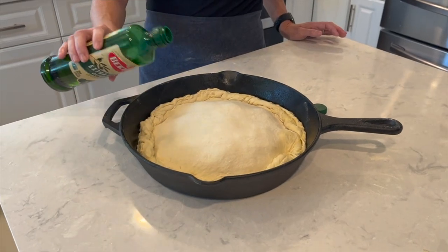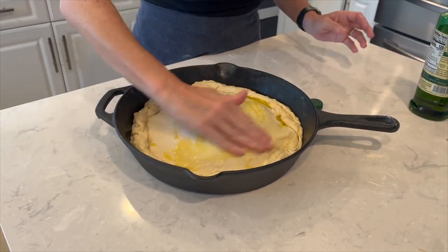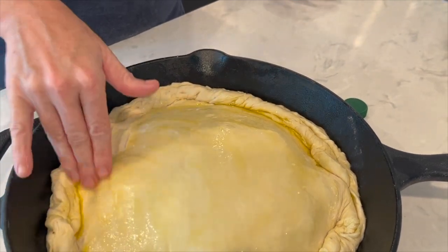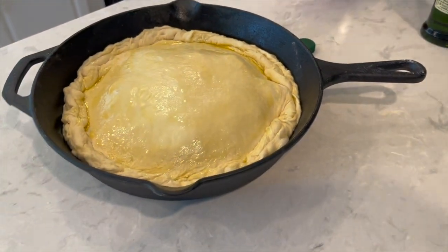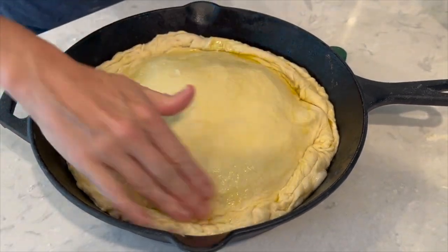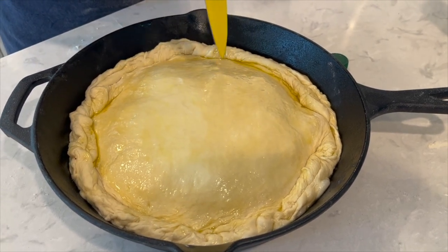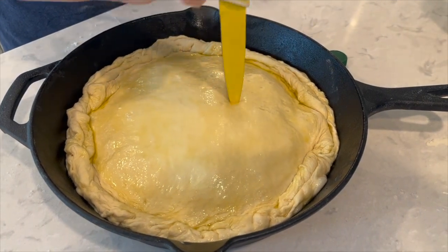Add some olive oil to the top and smudge that around. Then I need to make some holes in my dough because I need the gas to be able to escape — if it doesn't escape, it just blows up. So it's kind of like a pie; this way the gas will escape and it won't blow up.